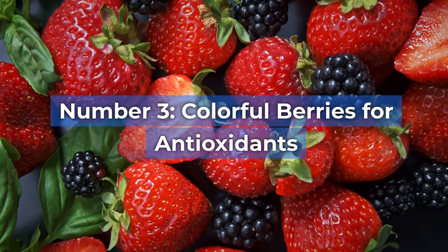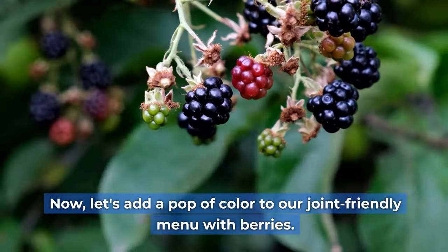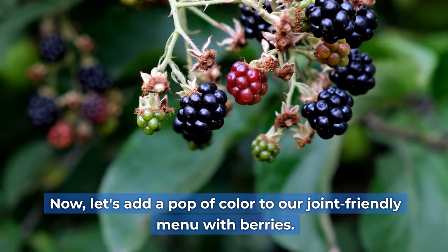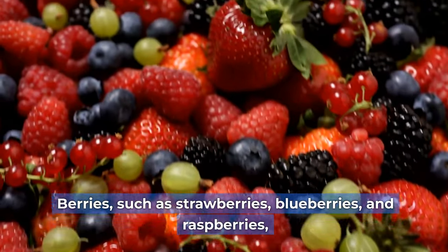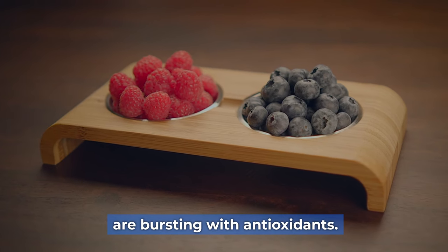Number three: colorful berries for antioxidants. Let's add a pop of color to our joint-friendly menu with berries. Berries such as strawberries, blueberries, and raspberries are bursting with antioxidants.